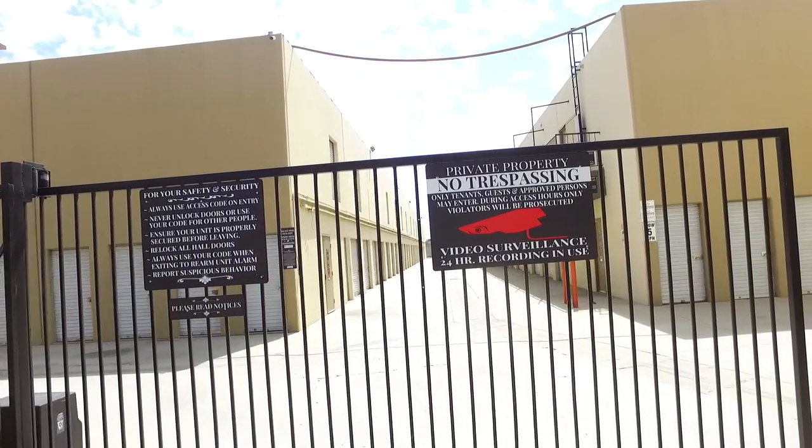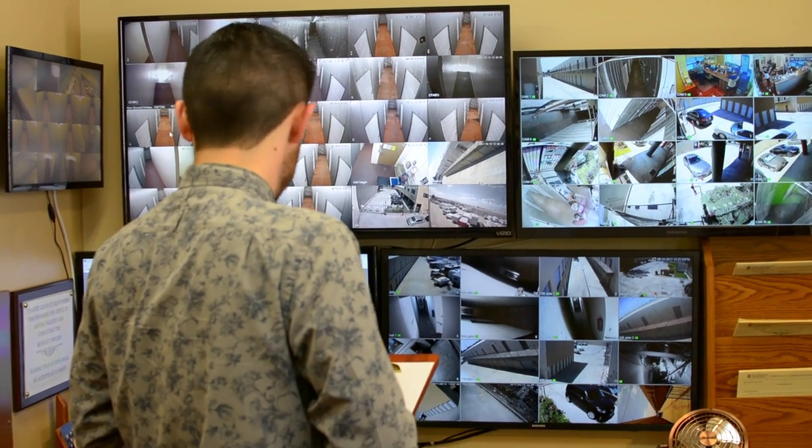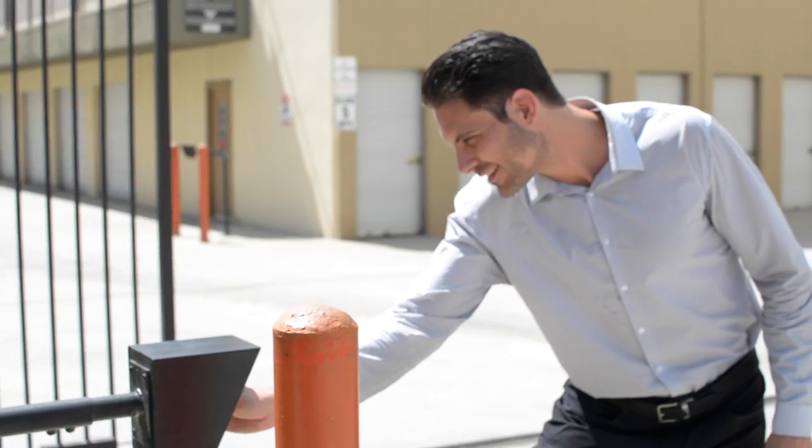For your security, we have a coded access gate, 24-hour state-of-the-art surveillance system, and individual unit alarms. They offer two access zones available for your preferred hours: 7 a.m. to 7 p.m. and 4:30 a.m. to 11 p.m.